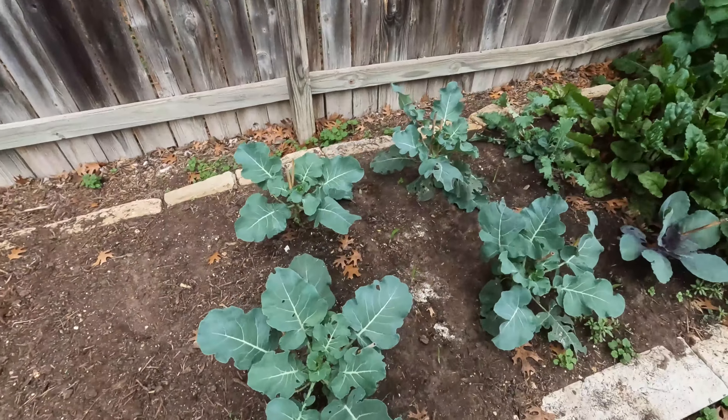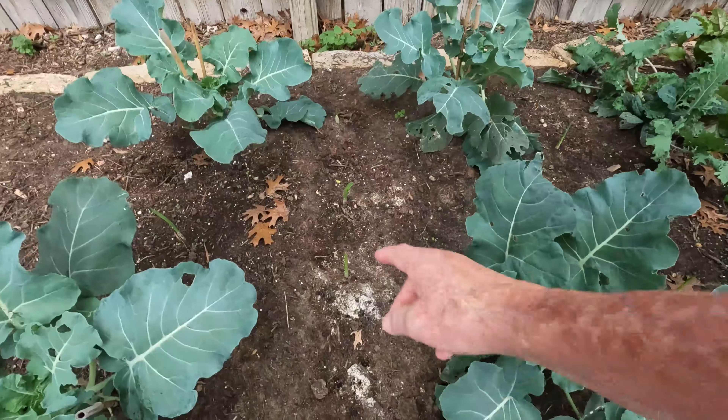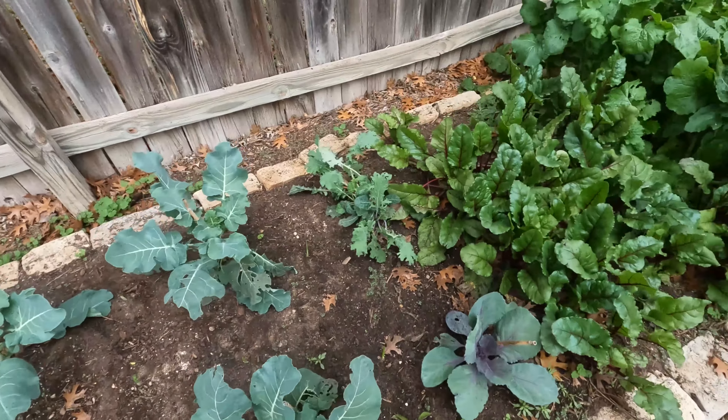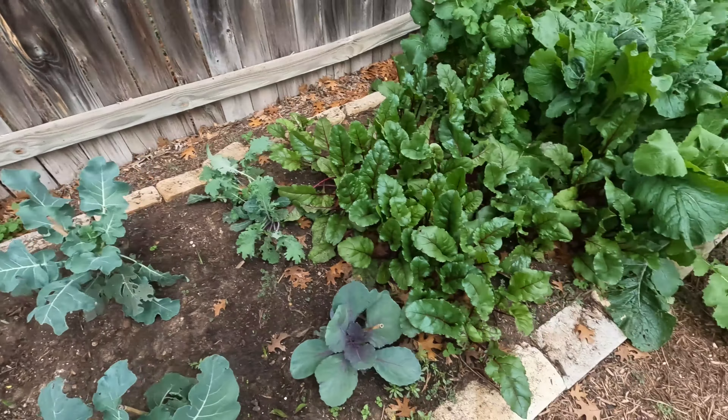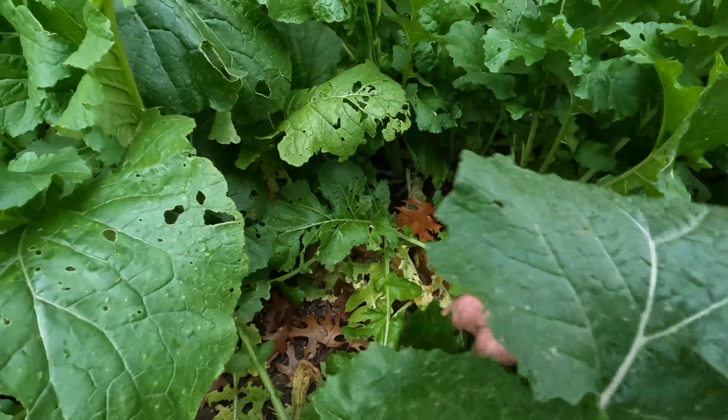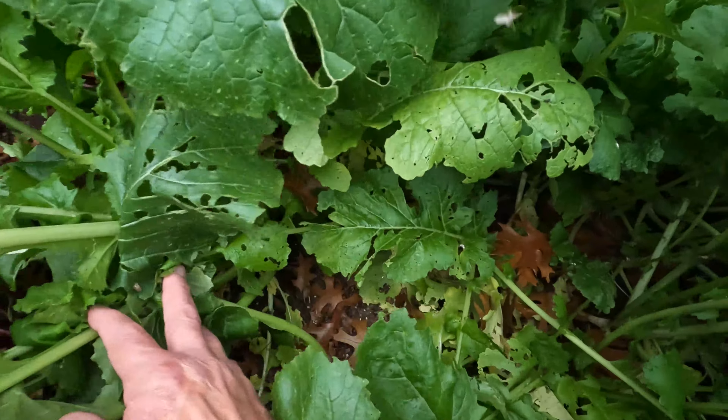I'm really excited about the grow table. The broccoli is doing really well. Remember, we dotted onions in between. The beets are doing great. Turnips — look at those greens. Definitely going to be cooking off some of those greens.